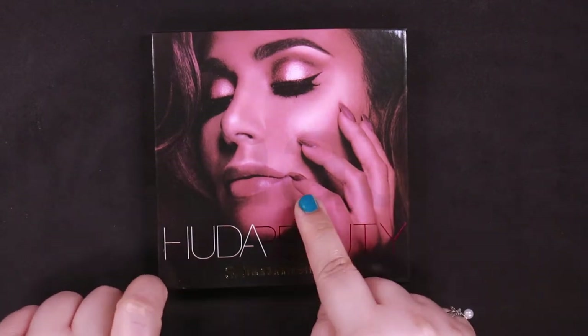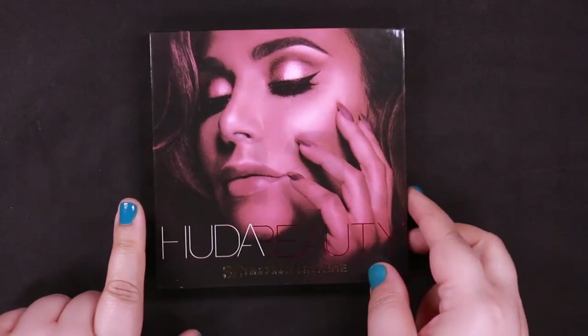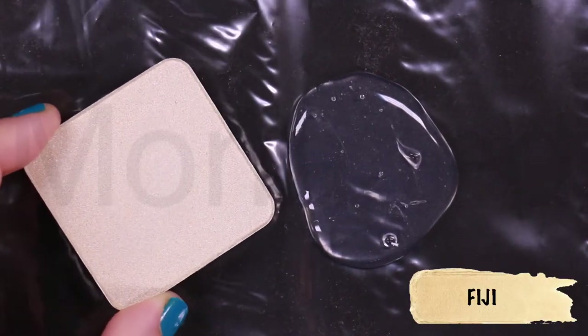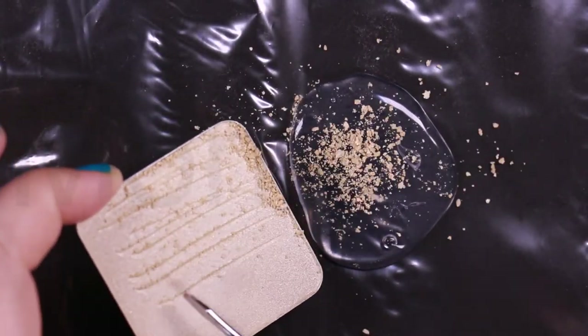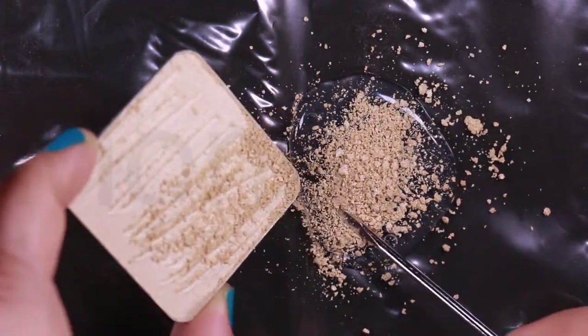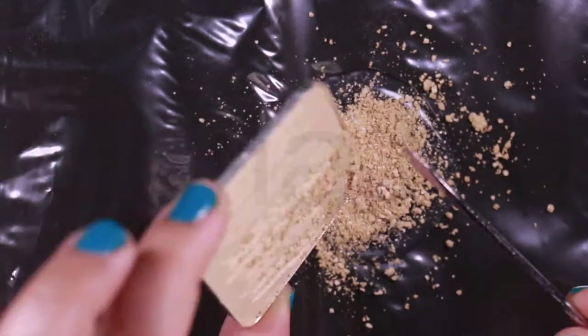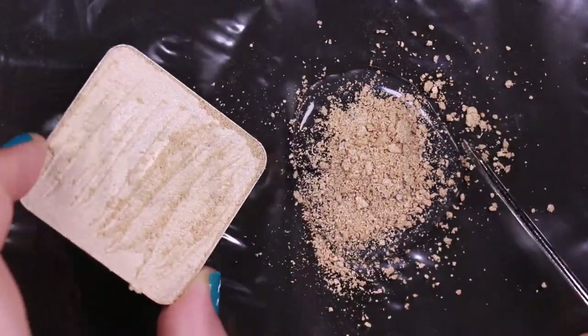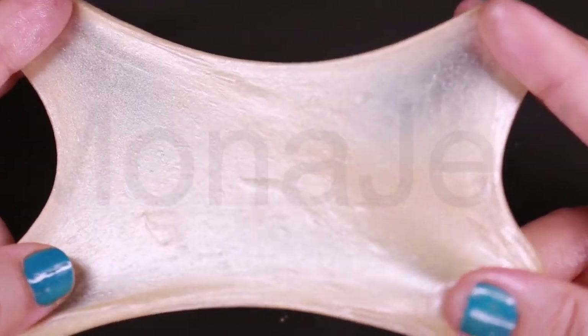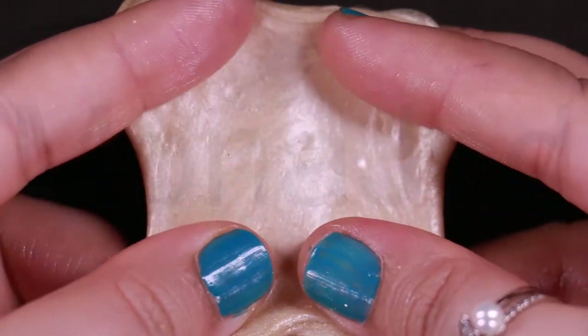Fiji — a country in the South Pacific, an archipelago of more than 300 islands. Here we have poured melted strobe in Fiji, which is a very creamy soft gold. This is what Fiji looks like when it's stretched — it is a bright light medium gold with warm yellow undertones and a pearly sheen.